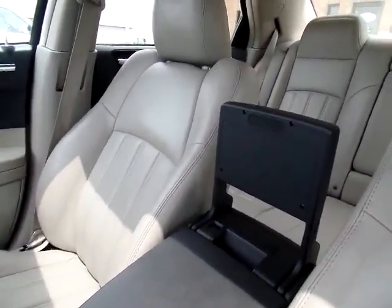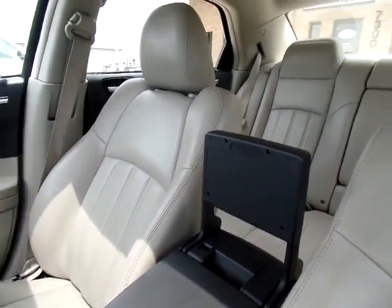This vehicle also has the DVD player that comes with it. And my favorite feature — the sunroof.